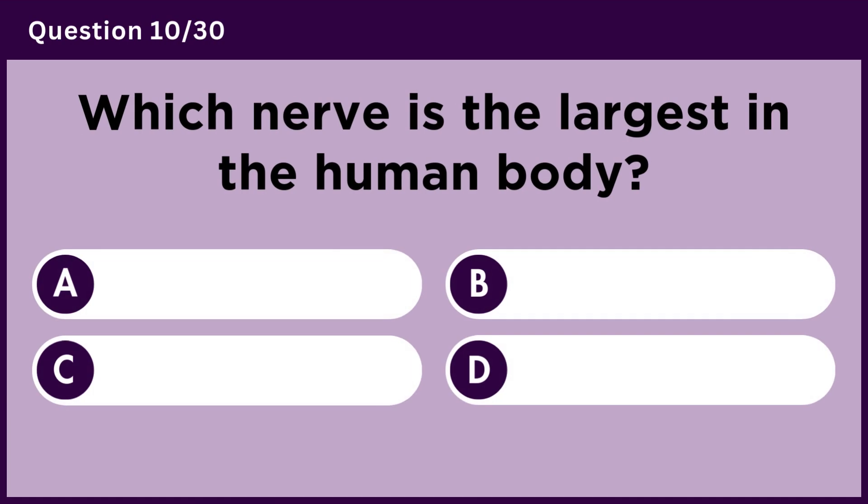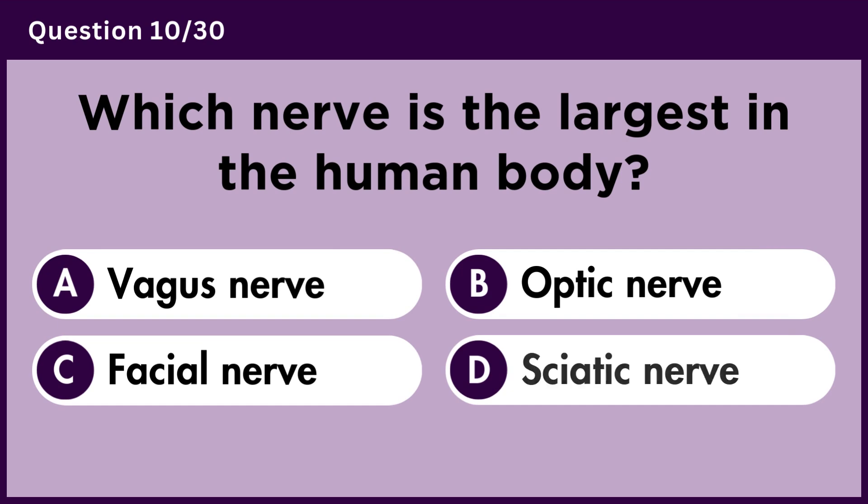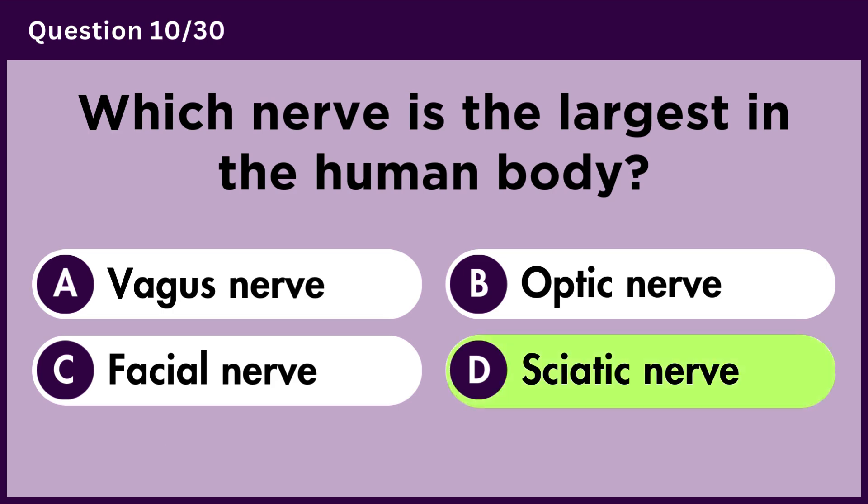Which nerve is the largest in the human body? Answer D. Sciatic nerve.